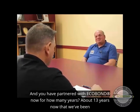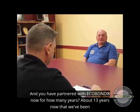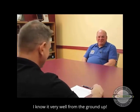And you have partnered with EcoBond now for how many years? We've been with EcoBond for about 13 years now. We've been developing products and manufacturing with them. So you know the product quite well — from the ground up.